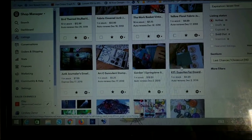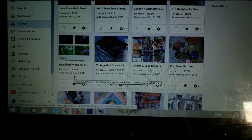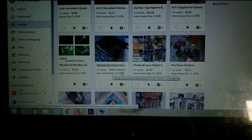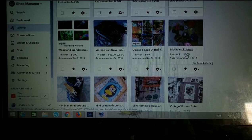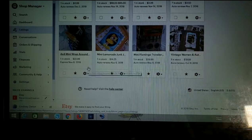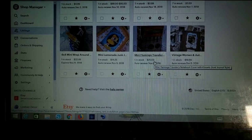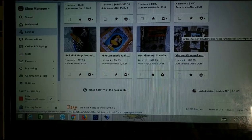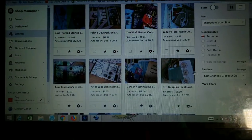The garden springtime kit, one left at $18.50 — over 60 pieces in this kit. A coordinating three mini journals kit, one left at $6.99. One digital Woodland Wonders card at $0.99. A vintage-covered junk journal where you can choose the size and spine, between $68 and $95. Oxides and Lace digital at $0.99. Pre-sewn buttons, seven left at $3.50. A 4x4 mini wraparound journal, one left at $22.99. The lemonade junk journal reduced to $14.25. The mini travelers notebook flamingo reduced to $29.99. The vintage woman and automobile journal, pre-made and ready to go, one left at $19.99 — comes with the whole Open Road ephemera kit. These listings are going away — last chance.